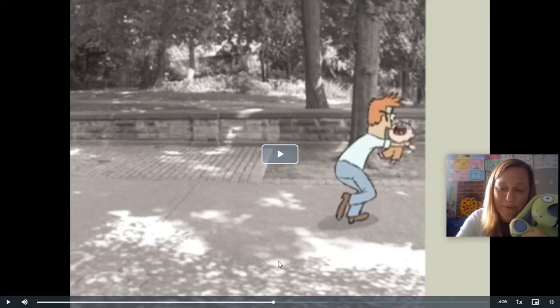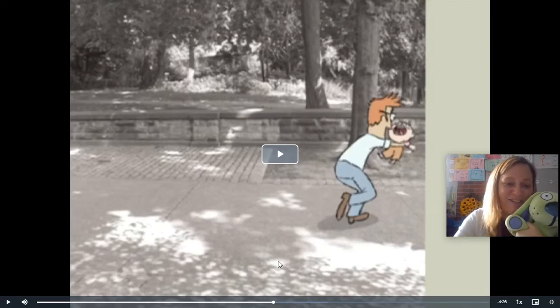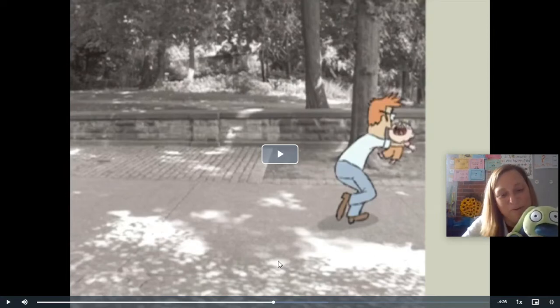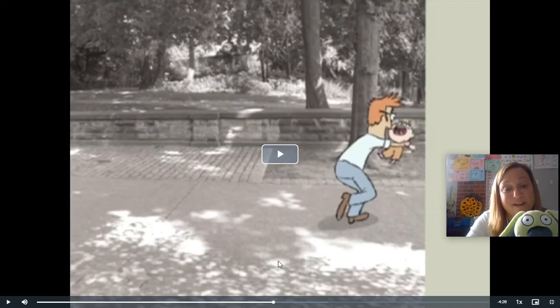What do you think boneless looked like, Knuffle Bunny? When kids just get where they can't even move and they fall to the ground and they don't want anybody to pick them up — my kids have gone boneless on me lots of times! Boys and girls, can you think about what's happened in the middle of the story with Trixie and Dad? Tell your reading buddy. If you said that Trixie's trying to tell Dad that she's missing Knuffle Bunny but he can't understand her, that's exactly right. Let's see what happens at the end of the story.